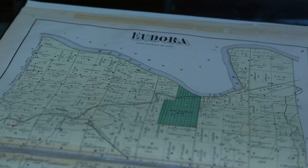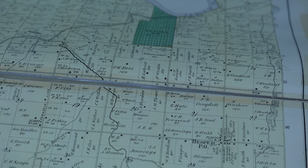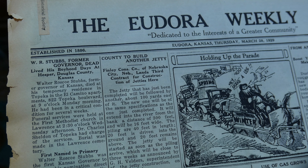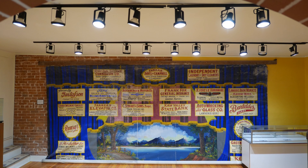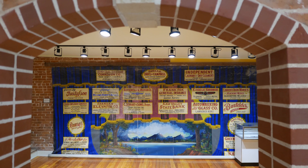One admirable aspect of Governor Stubs is that he came from poverty as a poor farmer in a Quaker community, built a railroad contracting empire, and became a millionaire at a relatively young age. His political career didn't end on his own terms — he ran for the U.S. Senate in Kansas in 1912, a bad year for Republicans, and lost to a Democrat. He ran for governor again in the 1920s but failed to win the nomination, leaving him on the sidelines during the last two decades of his life.